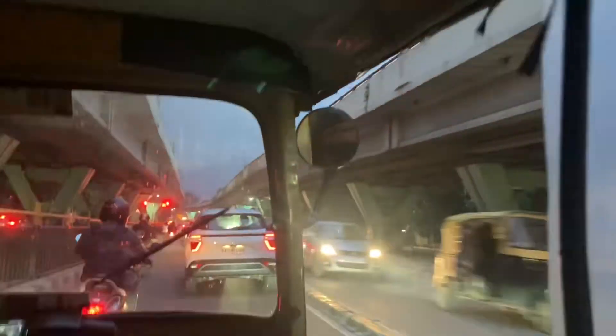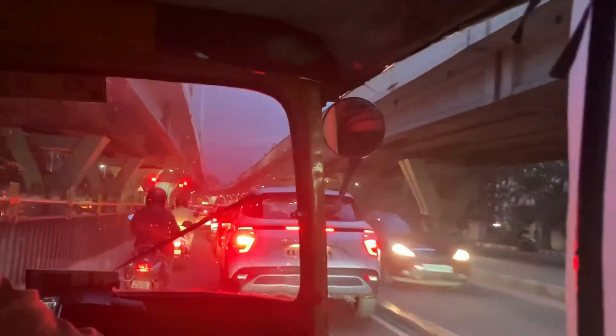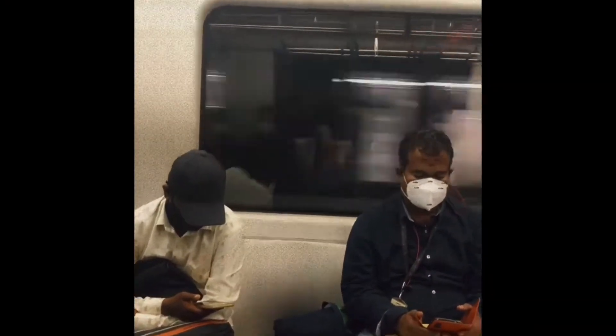I took an auto to the nearest metro station. If you are in Bangalore and planning to go somewhere, please leave your home way too early because Bangalore traffic sucks. And yeah, this is me in the metro.